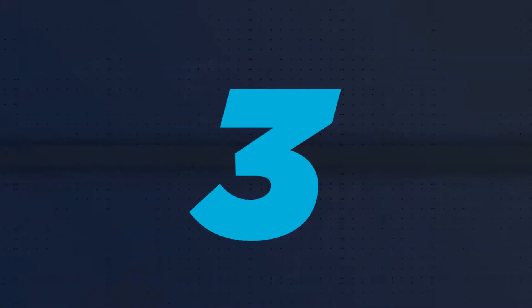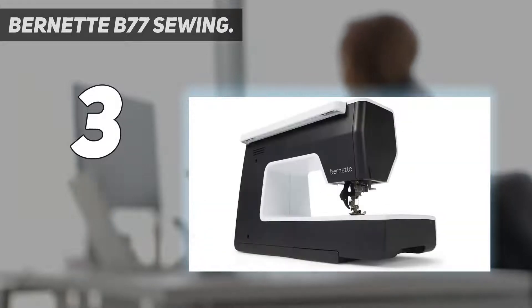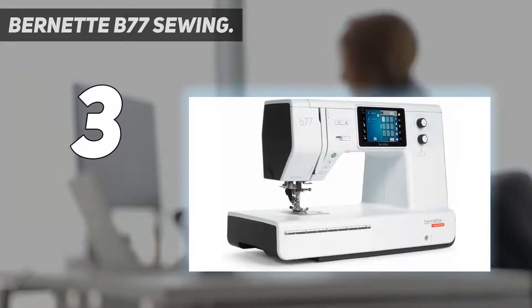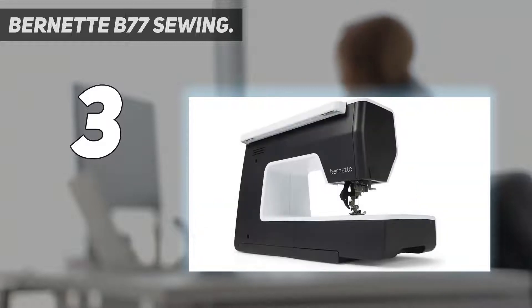At number 3: the Burnett B77 Sewing Machine. If you're an advanced sewist looking to upgrade to a better machine, the Burnett B77 is a worthwhile splurge. This high-end machine boasts 500 different stitches, which you can select via its touchscreen display. It includes a whopping 17 buttonhole options, 133 decorative stitches, and 35 quilting stitches, as well as a deep throat that can accommodate bulky projects.